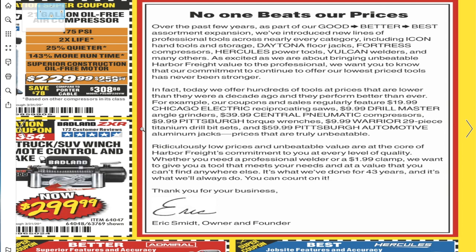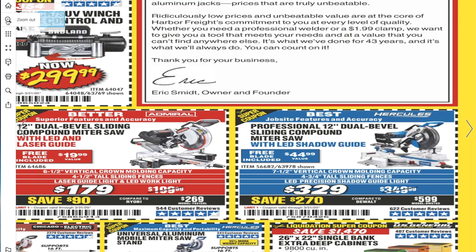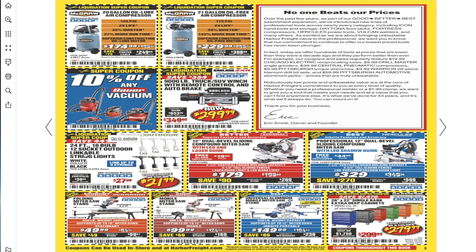We got the 24-feet 18-bulb toe-socket outdoor linkable string lights for $21.99. Then there's a fully adjustable miter saw stand — $49.99 for a 10-inch, $99.99 for the 12-inch. You got the Hercules miter saw stand for $149 — obviously the Hercules is the better one, it has rollers and is more convenient to move around.